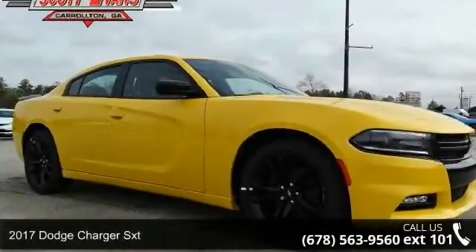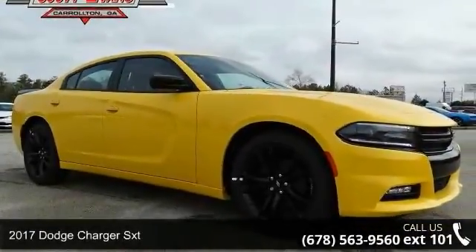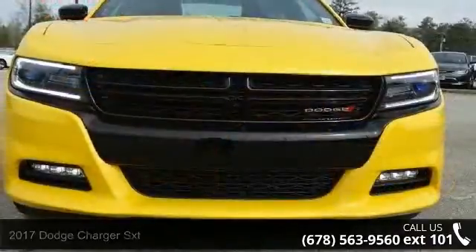Imagine yourself in this 2017 Dodge Charger SXT. This may be the set of wheels you've been looking for.